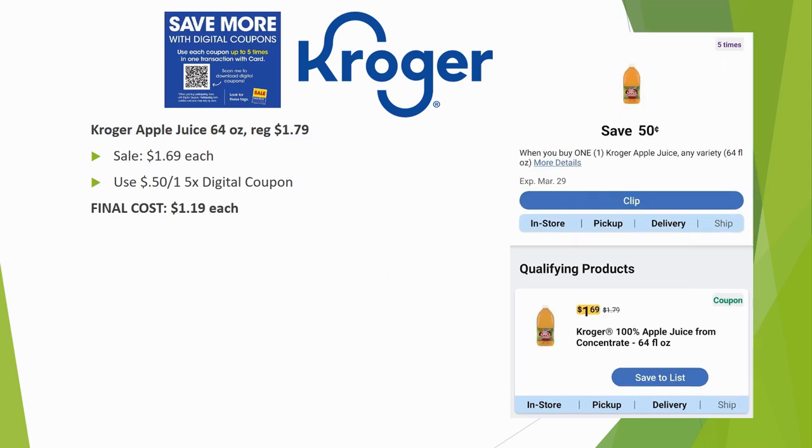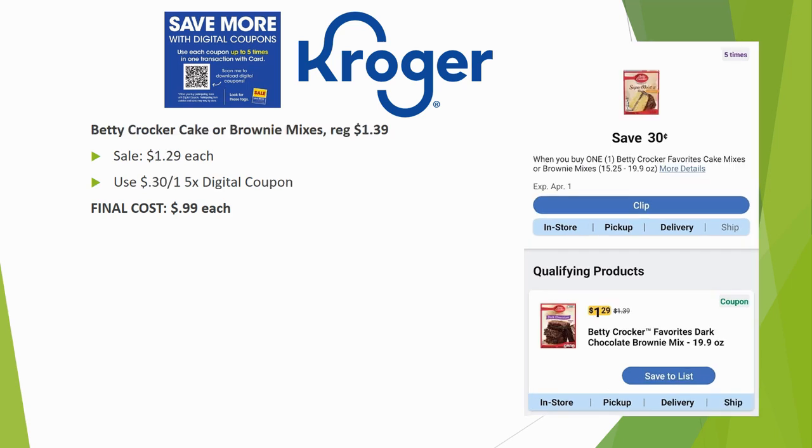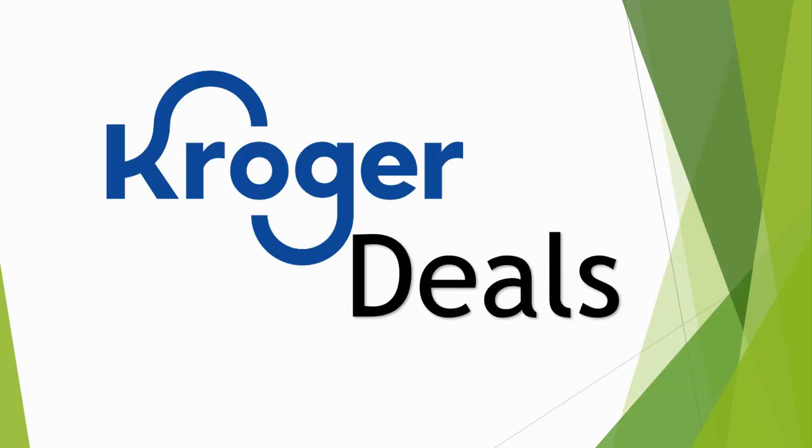Kroger apple juice 64-ounce is regularly priced $1.79, on sale for $1.69, with the $0.50 off one five-time digital — final cost $1.19 each. Kroger low-carb tortillas 8-count are regularly $3.69, on sale for $2.69, with a $1 off one five-time digital making them $1.69. Betty Crocker cake or brownie mixes are regularly $1.39, on sale for $1.29, and the $0.30 off one digital makes the final cost $0.99 each.